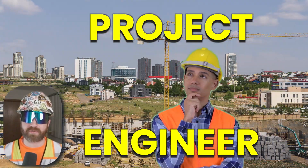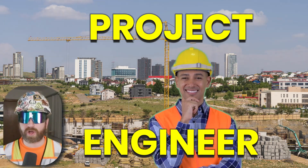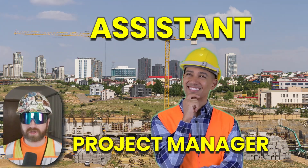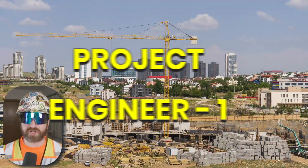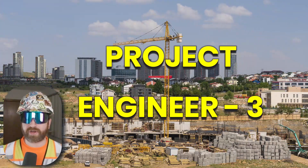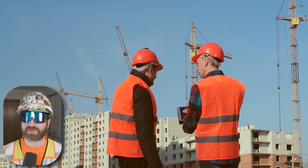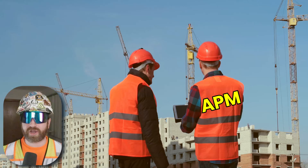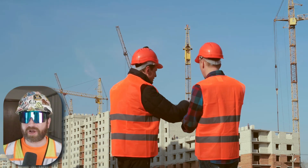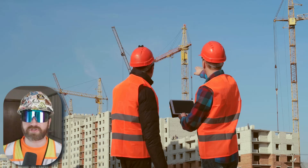Construction companies aren't all the same and job titles mean different things at different companies. Some companies have project engineer roles while other companies could potentially call that same exact project role an assistant project manager. Or some companies could have project engineer level one, level two, and PE three job titles which would later transition into an assistant project manager role. Some companies might not even have the project engineering job title — you might work as an assistant project manager and then become a project manager. The point is that the project engineer role is the first step towards becoming a project manager within the construction industry.